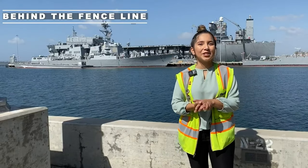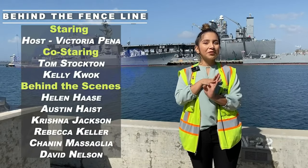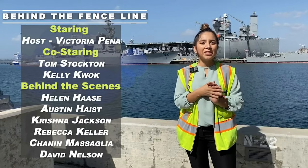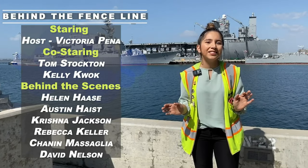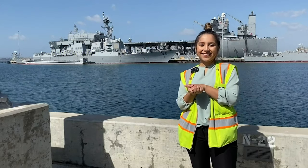Well, that's it for today's episode. I hope that's shown you a little bit about how the Navy works on their environmental responsibilities. You've seen how easy it is for you to help our community — throwing all the trash in the proper bins, picking up trash, being aware of what goes down the storm drains in your school and where you live — can help make the water better for all. Well, tune in next time on Behind the Fence Line. Thank you.